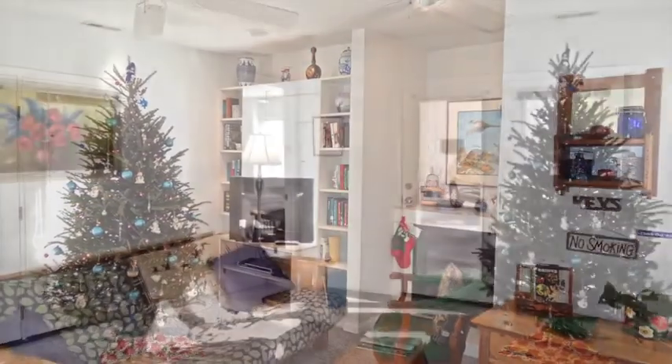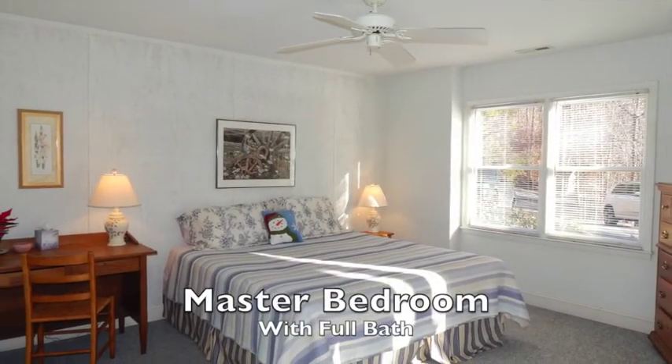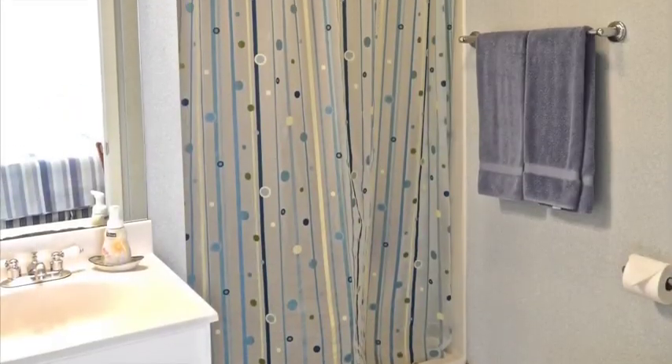Located only minutes from Weaverville, Treetops 1 and 2 are sure to become your own personal retreat.